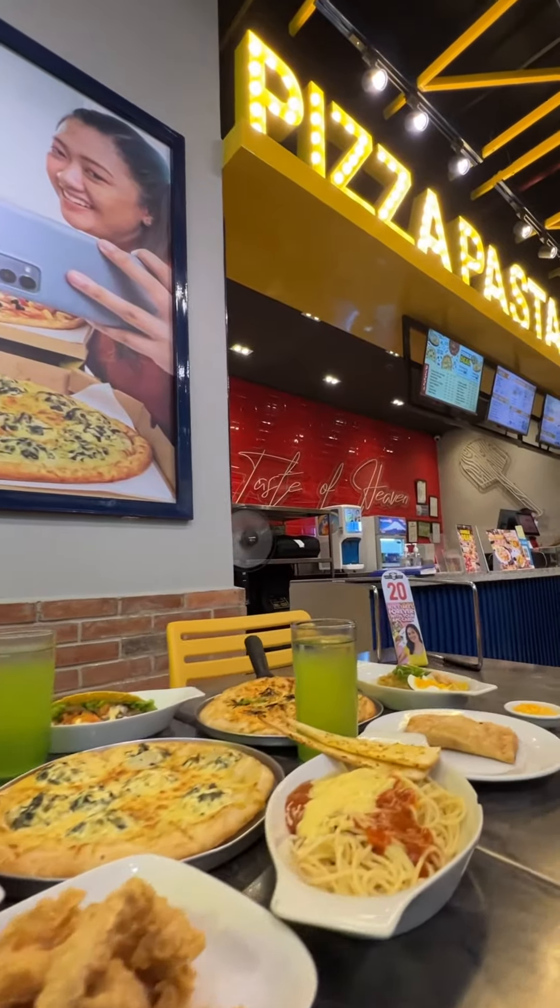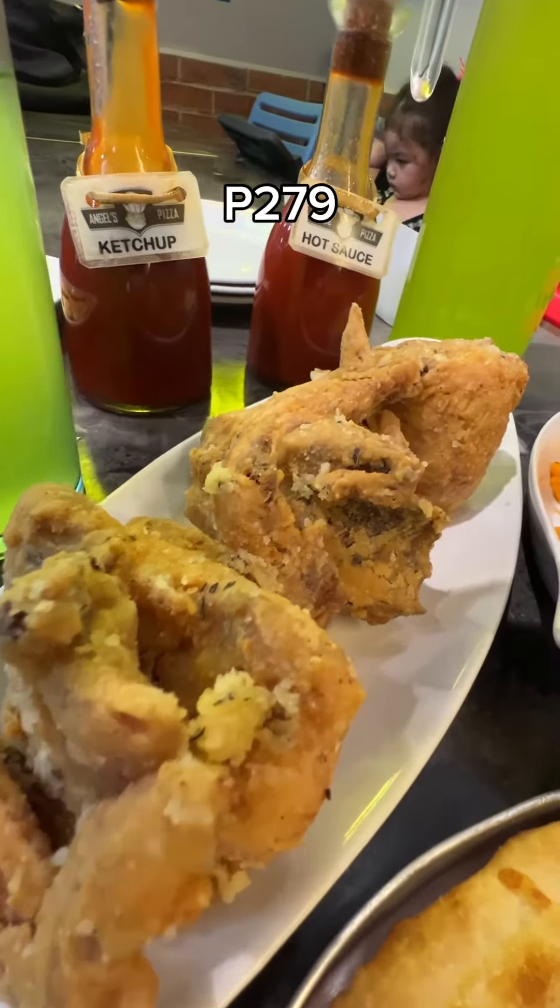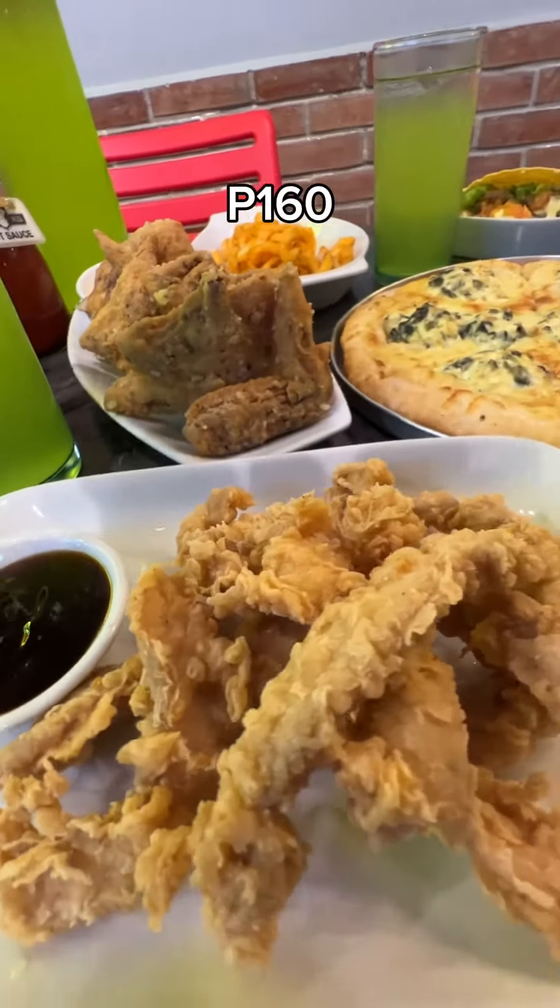We got their homemade lemonade and a bunch of other stuff, like their spinach dip and sushi baked pizzas, garlic parmesan wings that'll knock your socks off, and chicken tenders with a golden crunch.